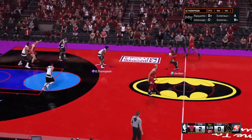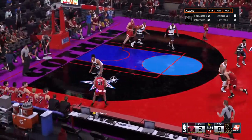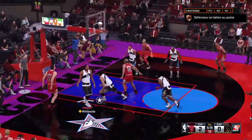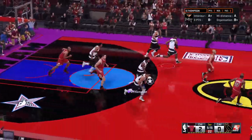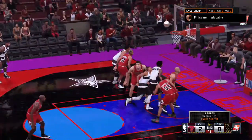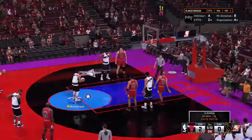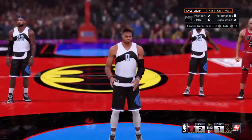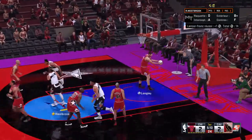Cleveland on defense. Jordan dishes to Harper. Rodman passes to Longley — another shot and it's blocked by Whiteside. Thompson kicks to Westbrook, and a foul on the shot. He'll go to the line for two. Cleveland shooting their initial free throws of the game right here, and he makes the first — both free throws good for Westbrook.